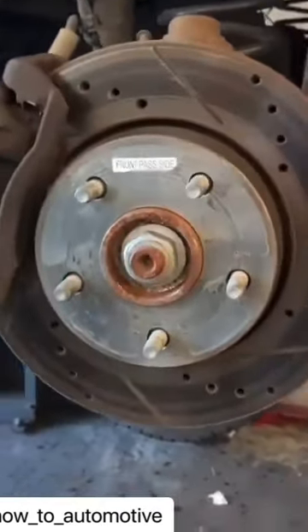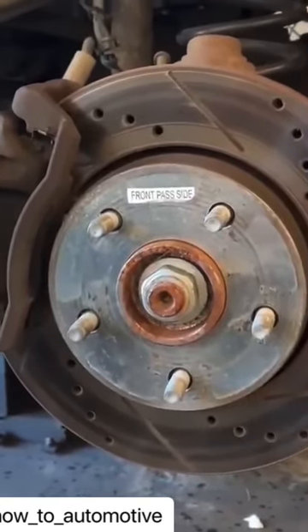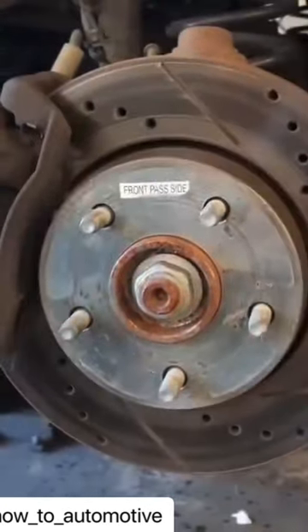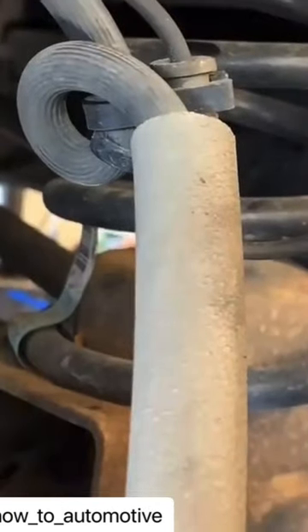A customer brings his Jeep Wrangler in saying it pulls hard to the right all the time. He had the suspension checked out at a different shop and they couldn't find any issues. I checked out the suspension — it was in perfect shape — but what I found was a twisted brake hose on the right side caliper.